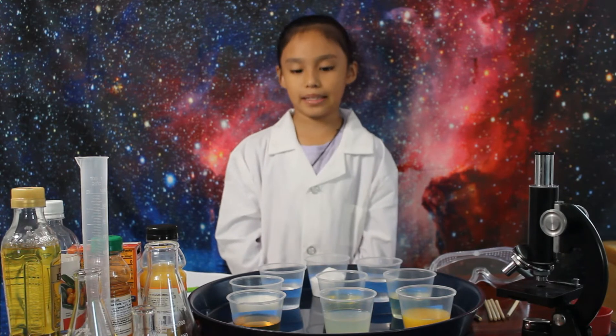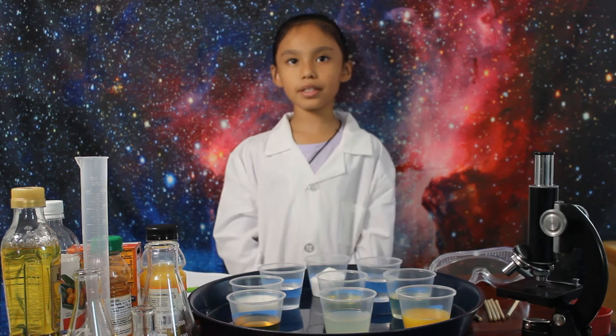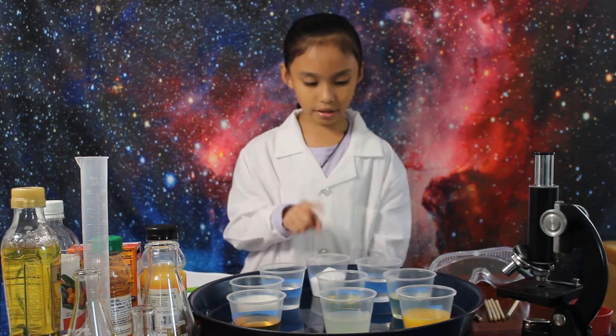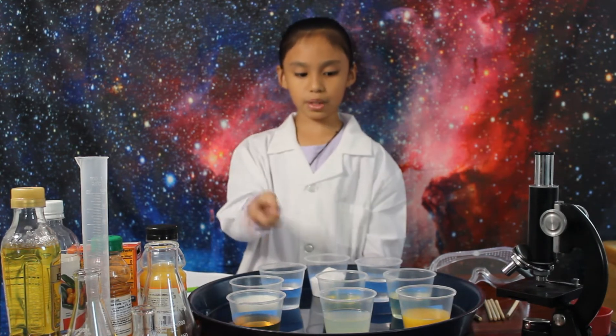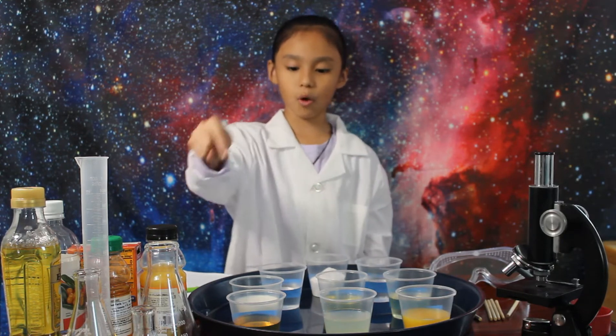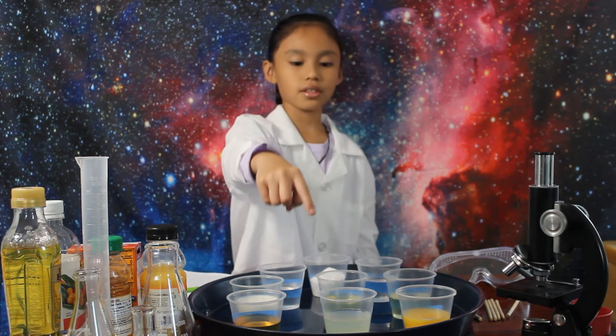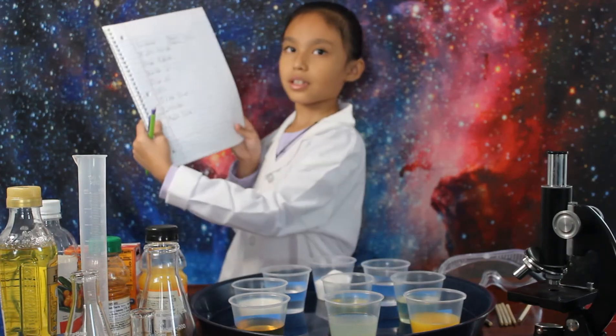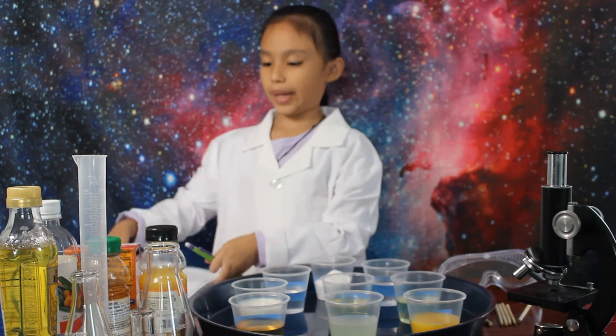Mixing substances. Before we do it, we have to gather our materials. Our materials are baking soda, water, vinegar, vegetable oil, olive oil, milk, orange juice, lemonade, and apple juice. A notebook and a pencil so that we can write our observations.